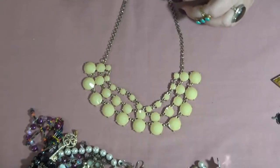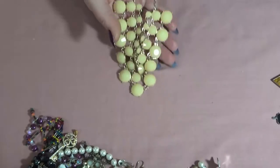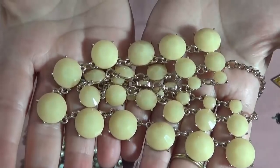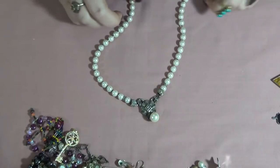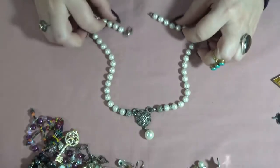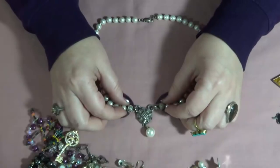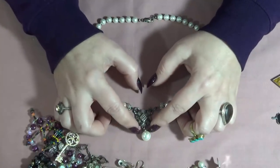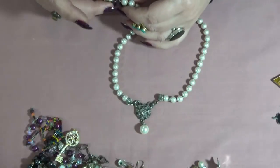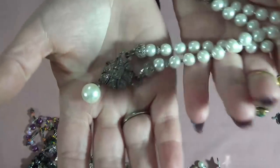Another necklace but the chain is pretty worn — these are plastic, so I'll put this one into the crafting pile. Somebody can replace the chain. A necklace with four pearls — they look like marcasites but they're not, just four marker sides and a dangle. I don't see anything on the clasp. But this is pretty too and in good condition.